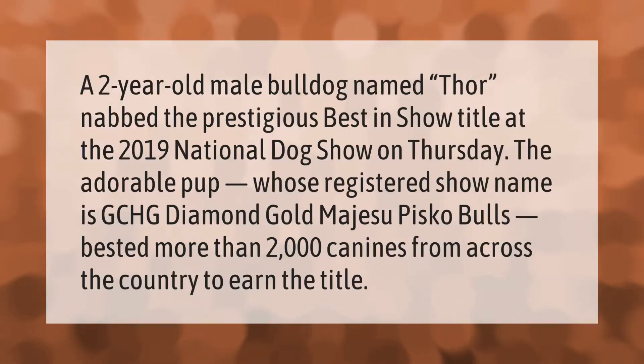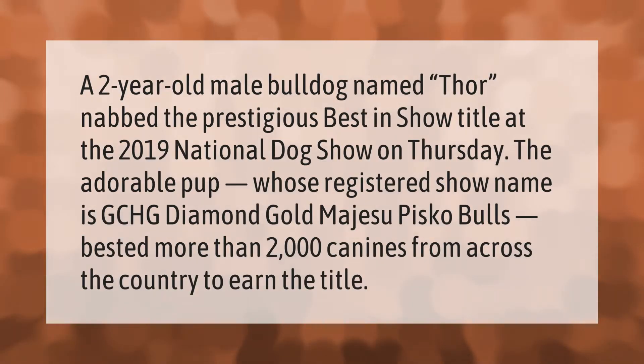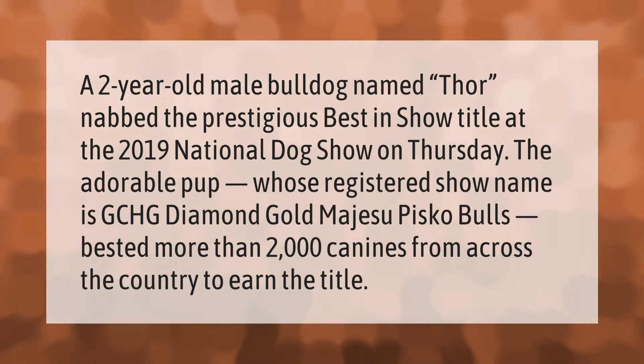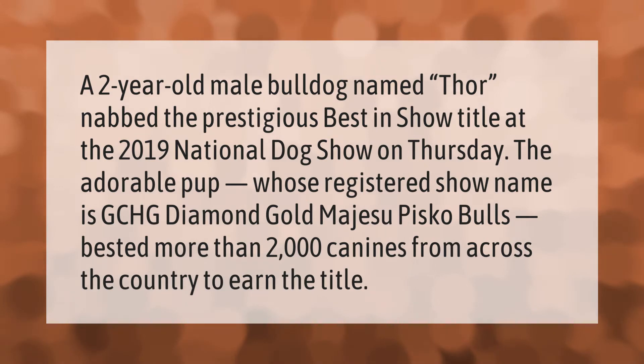A two-year-old male bulldog named Thor nabbed the prestigious Best in Show title at the 2019 National Dog Show. The adorable pup, whose registered show name is GCHG Diamond Gold Majesu Pisco Bulls, bested more than 2,000 canines from across the country to earn the title.